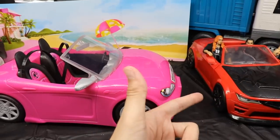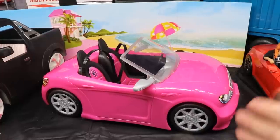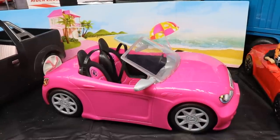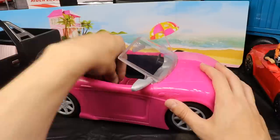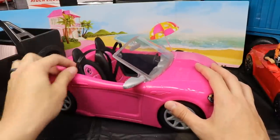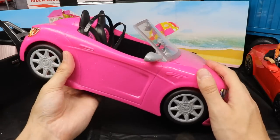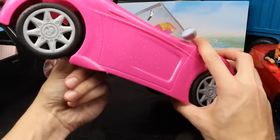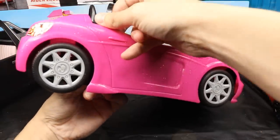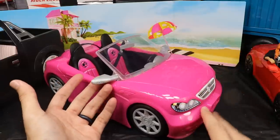I thought it was going to be similar to the WWE car we have over here to our right — the Slamming Mobile with Becky Lynch and Seth Rollins in there. I figured this car would be very similar: I figured it would have operational doors, an operational trunk, and probably some other things going on with it. You can see here it actually has seatbelts in it.